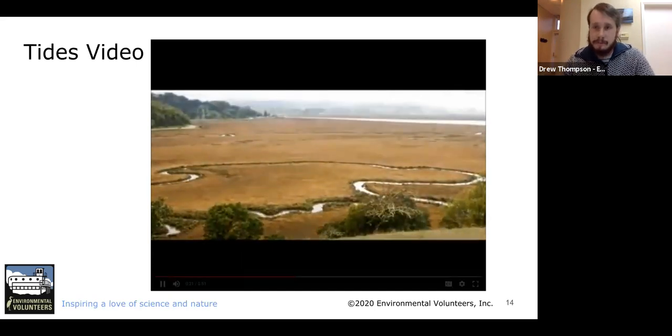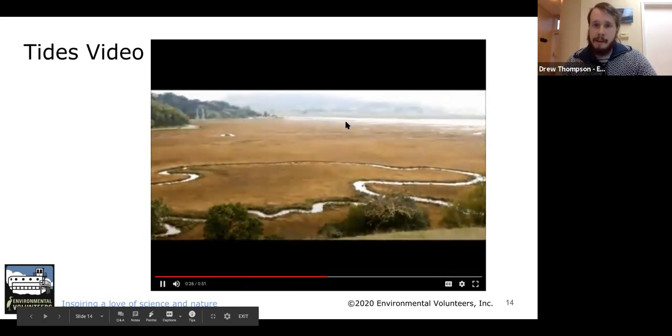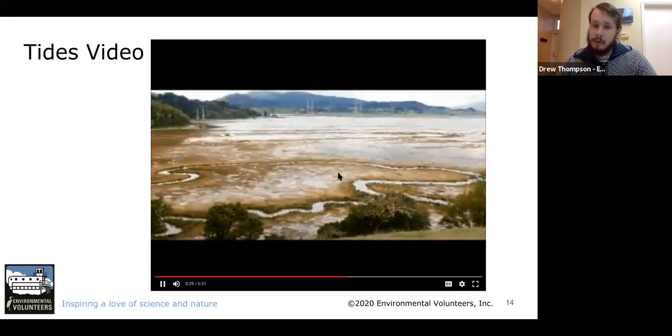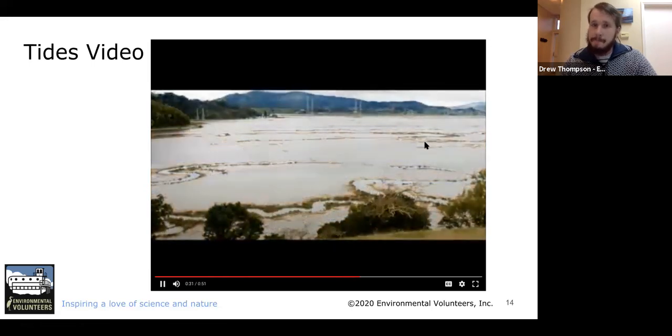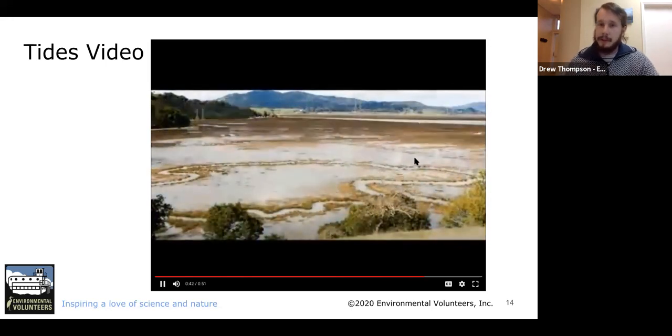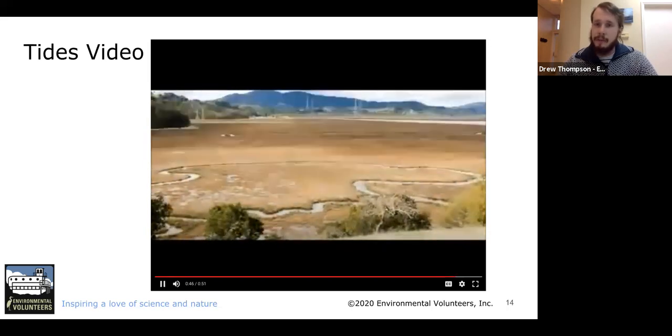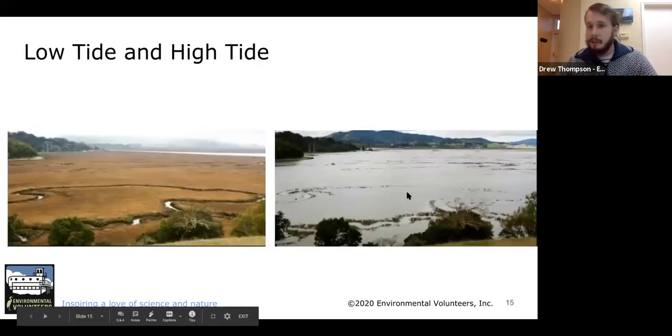You can see the water coming in and slowly covering the area — it floods it. This is the high tide. However, the tides don't stay like that; they eventually start flowing out again. The water flows back out into the ocean and this area won't be saturated with water anymore. This is during low tide. We have a side-by-side picture: low tide on the left — not very much water — and high tide on the right.